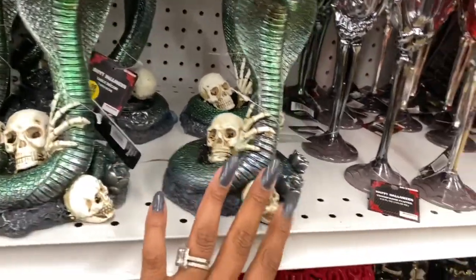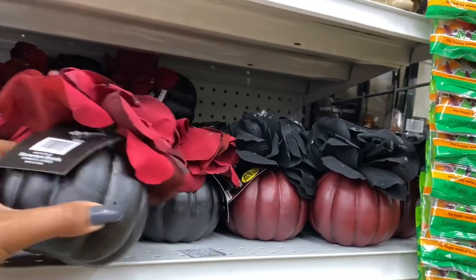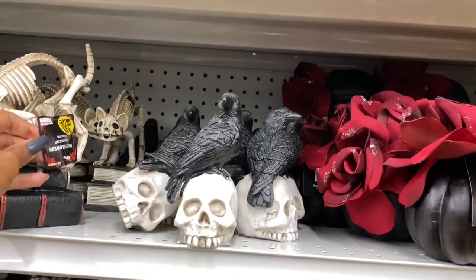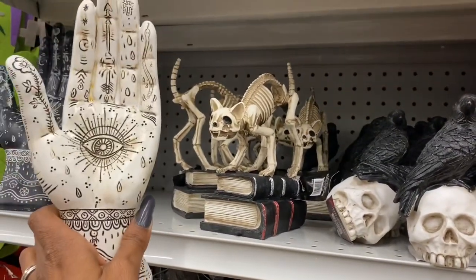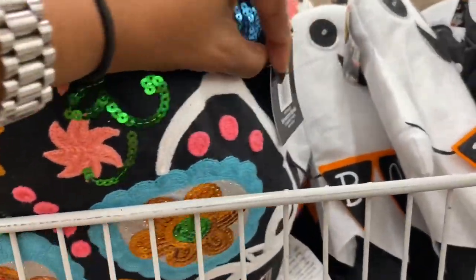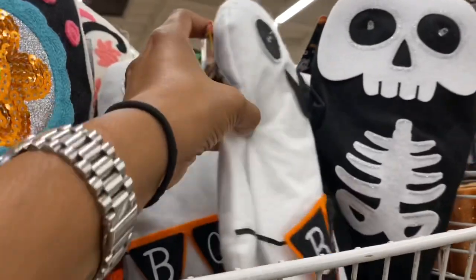New Halloween items at 99 cents include beautiful rose-topped pumpkins in red and black, and pumpkins with a crow on top. A kitty cat pumpkin is $3.99, and there are creepy hands in white and black at $3.99. The day-of-the-dead sequin pillows are $9.99 — pretty big but I'll wait for clearance.